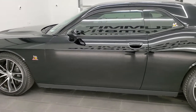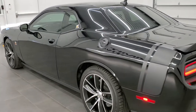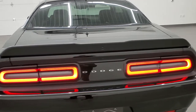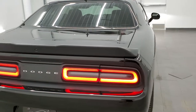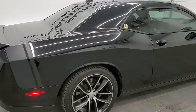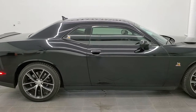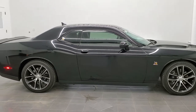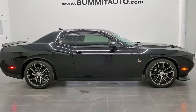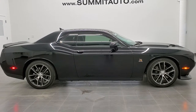I would highly recommend this car from a quality and condition standpoint. To see more pictures of this car or one of our other 450 new and used cars — trucks, SUVs, minivans, Wranglers, sports cars, Challengers, Chargers, Mustangs, Corvettes, Camaros — you name it, we got it. Go to www.summitauto.com for full pictures and descriptions of every single vehicle from two locations.